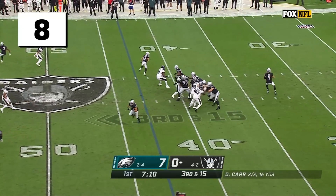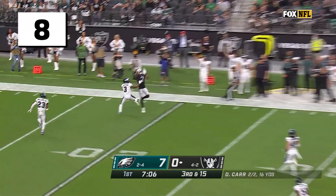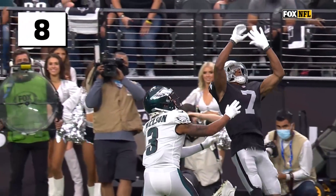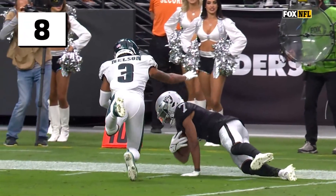Third down at 15. As Carr sets, fires downfield, and it's caught by Zay Jones! Derek Carr puts an absolute dime over there where only he could get it. Zay Jones comes up with a huge play.